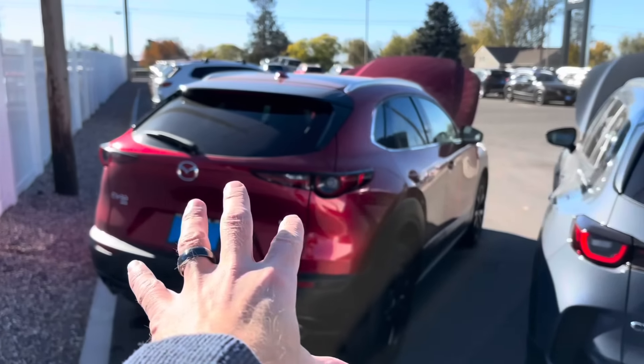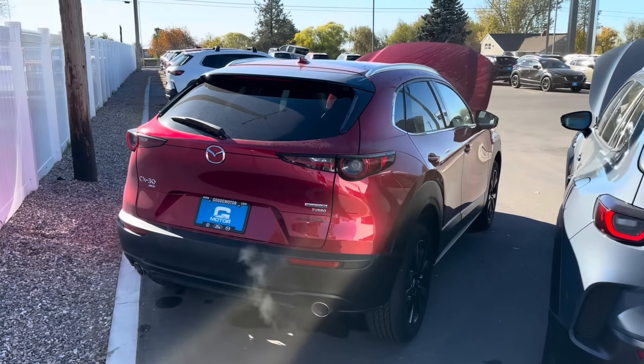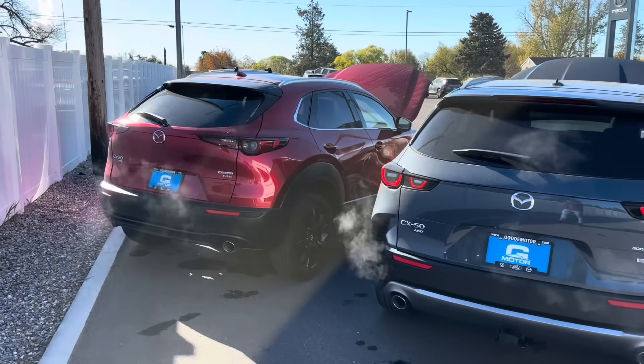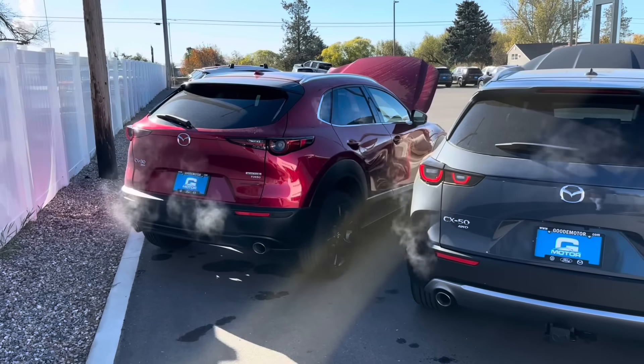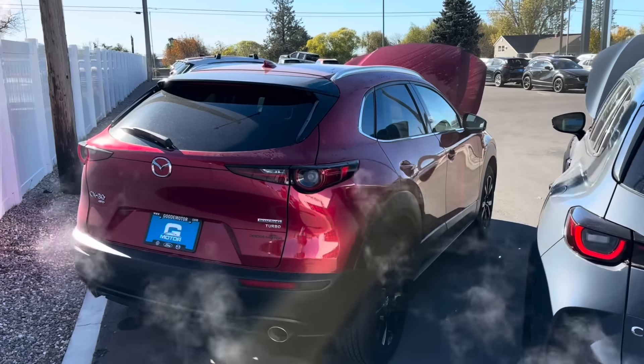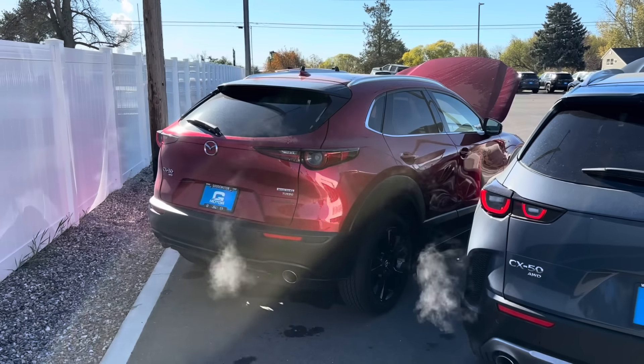These weigh, depending on the powertrain and luxury features, 3,000 to 3,300 pounds. It's not very often these days you find a crossover that weighs that little, which really adds to why these are so incredibly fun to drive. In fact, they're so fun to drive that Ferrari spent millions of dollars making their own version of the Mazda CX-30.